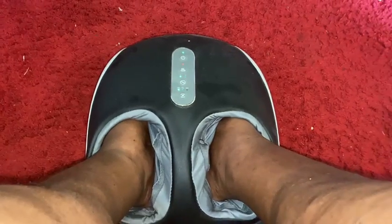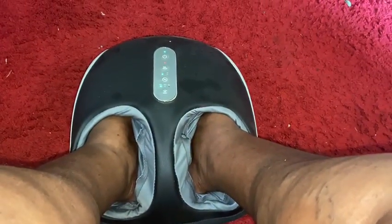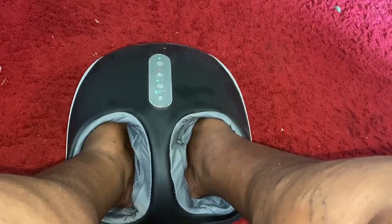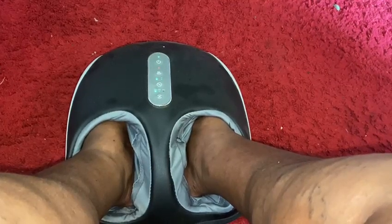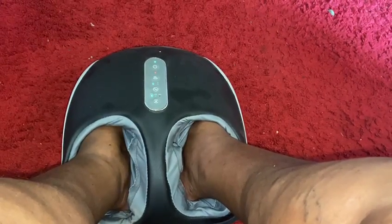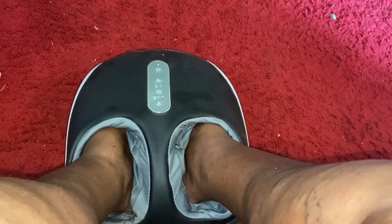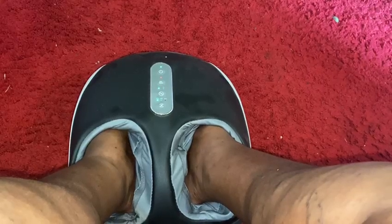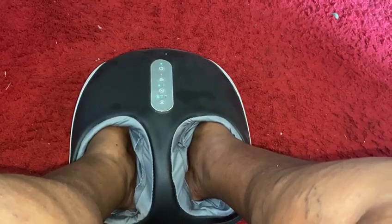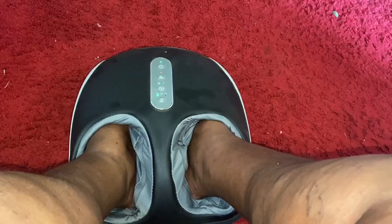I was watching a live stream one day and they were talking about poor blood circulation, and that is a problem that I have. I made a comment and someone on the live stream recommended that I check out one of these machines on Amazon. Yes, they are sold on Amazon, and after the live stream I went straight to Amazon and checked it out — and there it was.